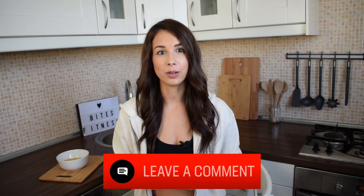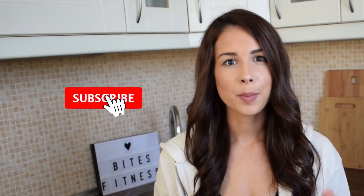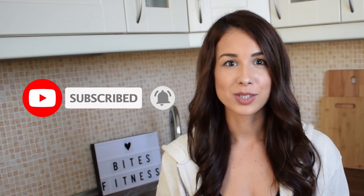Thank you so much for watching this video guys! If you liked it, please make sure to hit that thumbs up button and leave us a comment below, whether you like Millet or not. If you haven't yet, please subscribe to the Bites Fitness YouTube channel and also please send this video to a friend who might be interested in it as well.